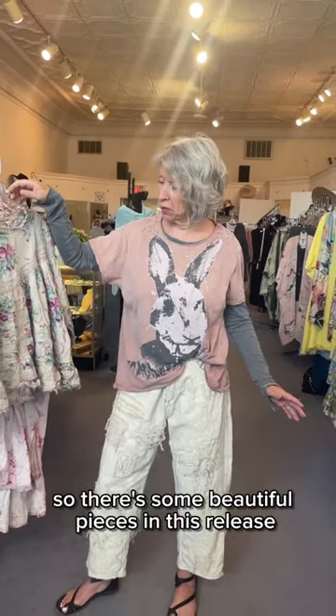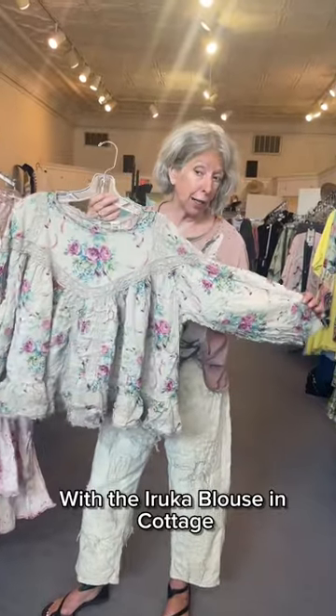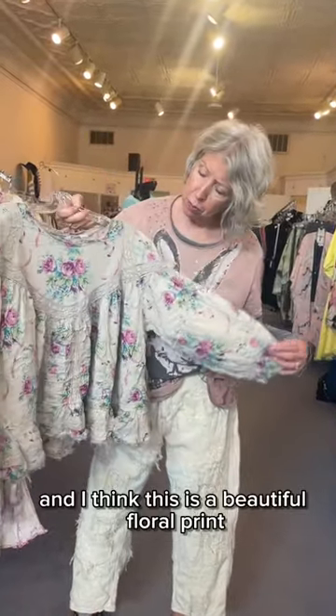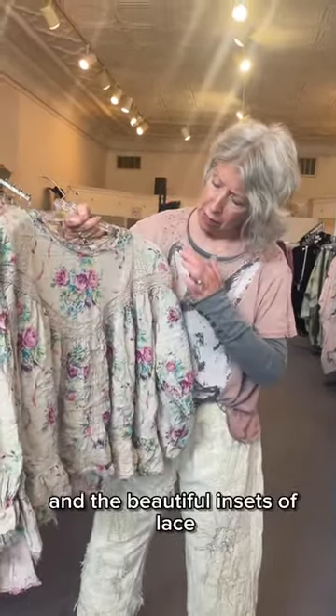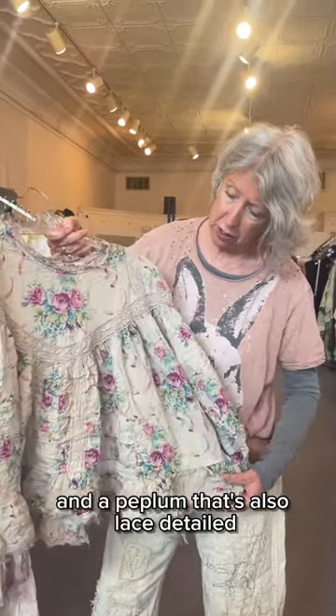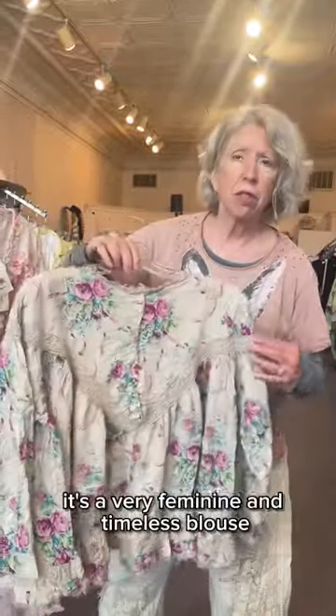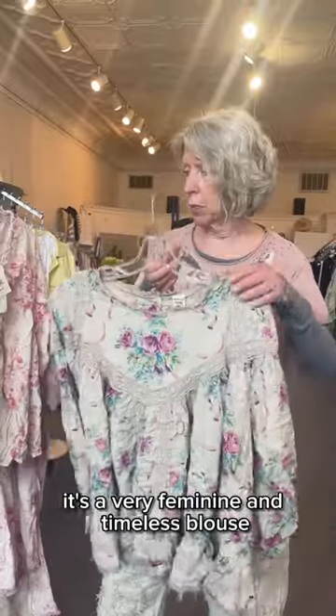I'm going to start with the Aronka blouse in Cottage. This is a beautiful floral print with beautiful insets of lace and a peplum that's also lace detailed. On the back it has snap closures. It's a very feminine and timeless blouse.